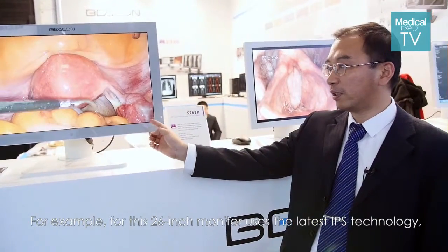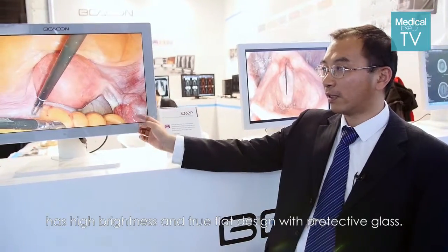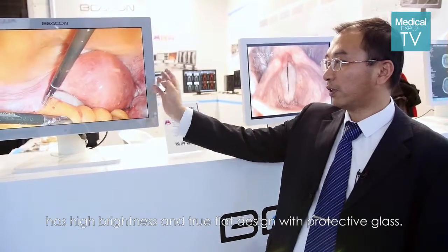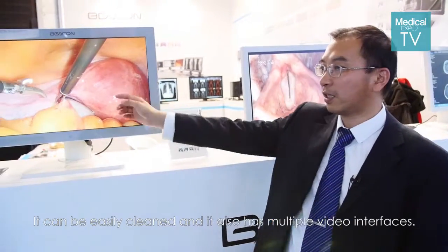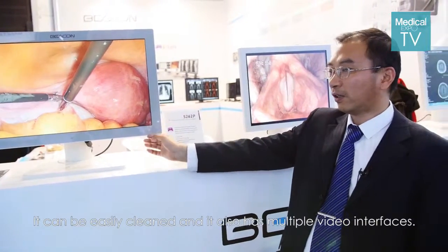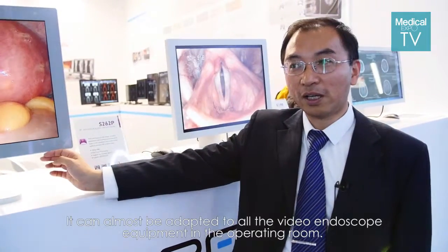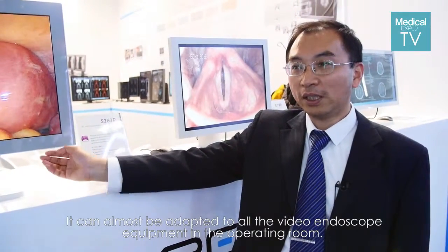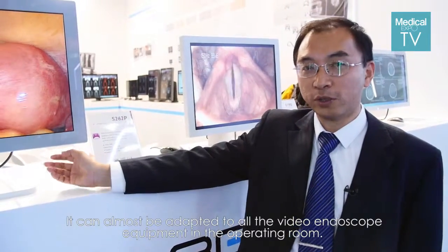For example, these 26-inch monitors use the latest IPS technology. They have high brightness and a flat design with protective glass, so they can be easily cleaned. They also have multiple video interfaces, which can adapt to almost all the video equipment in the operating room.